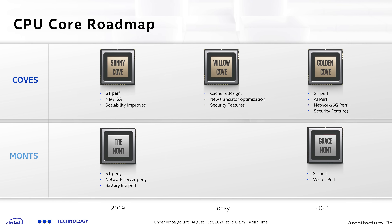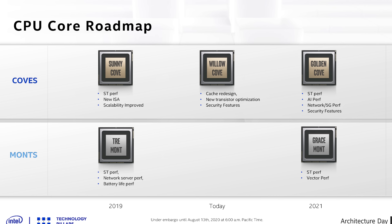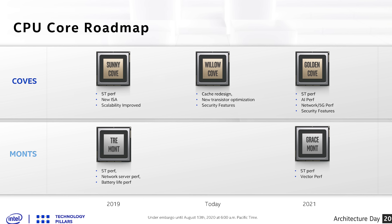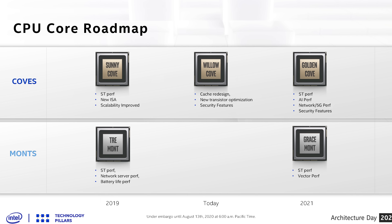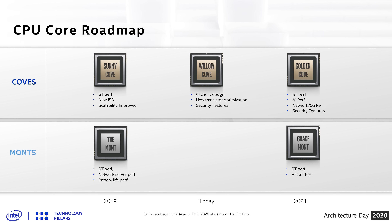AMD's Zen 2 APUs have 8MB of L3 cache for 8 cores. We don't know the final core count of Tiger Lake CPUs yet but are expecting a quad-core design. Intel aren't talking about single-thread performance improvements or new instruction sets with Willow Cove, suggesting the main improvements are around the cache system, security features, and the frequency bump from 10nm SuperFin. The next architecture to feature major single-thread improvements should be Golden Cove in 2021.